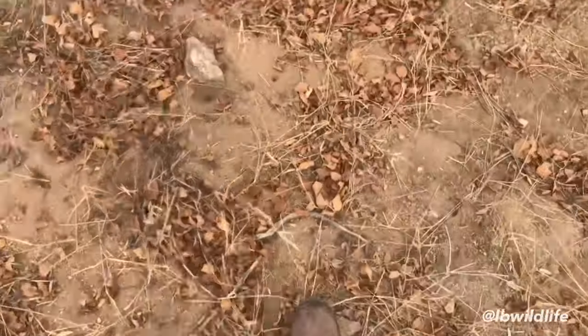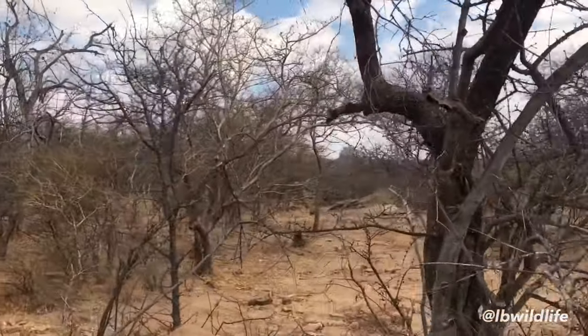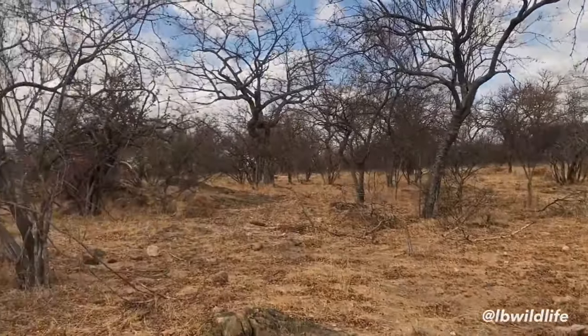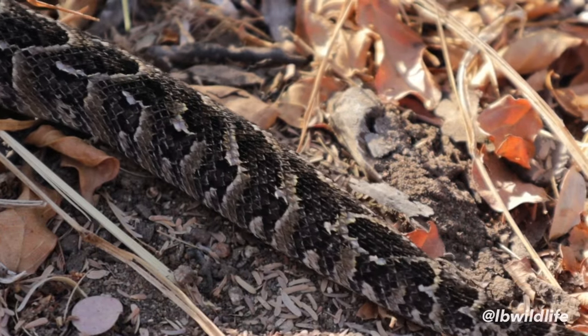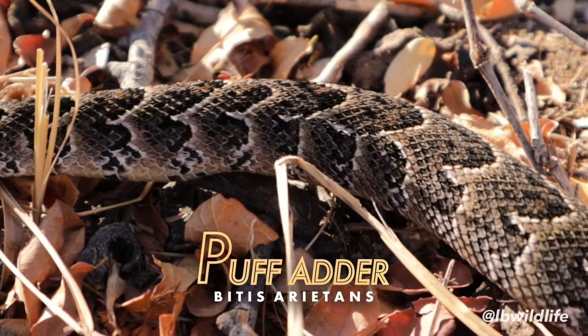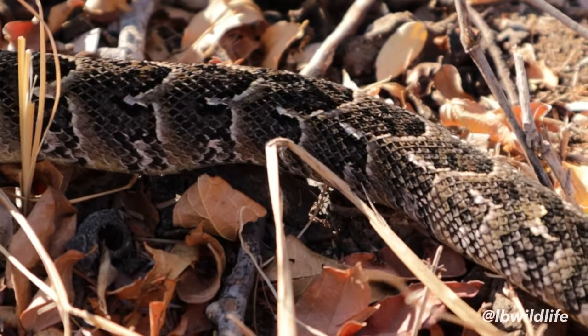The first snake on our list isn't found up in trees. In fact, it likes to camouflage on the ground so well that it most often goes undetected. This caterpillar-like moving creature is known as the Puff Adder. It is one of the deadliest snakes in Africa as it causes many human fatalities every year.